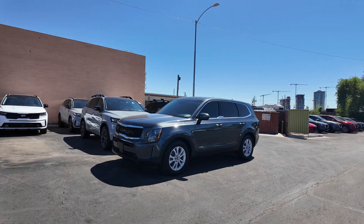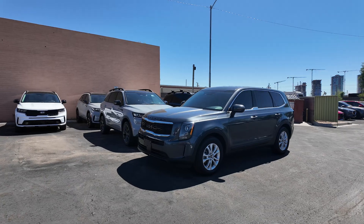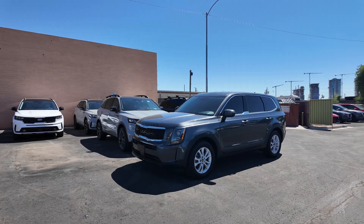Hey guys, right over here we have the 2022 Kia Telluride LX. This is one of the lower trim models when it comes to the Kia Telluride, however it looks pretty dang awesome.